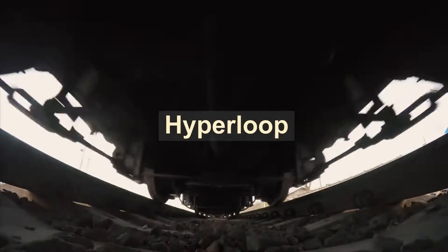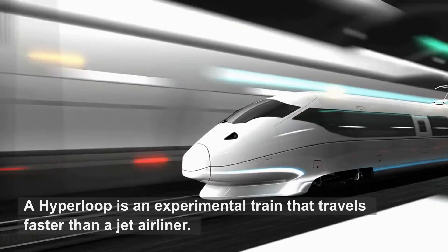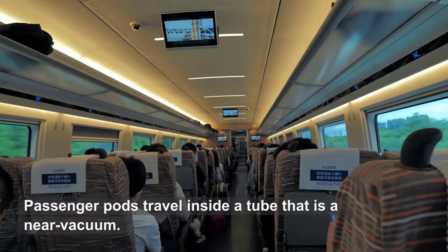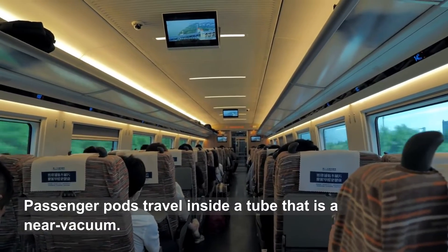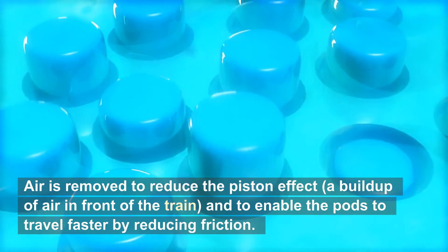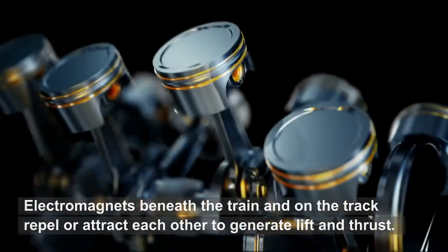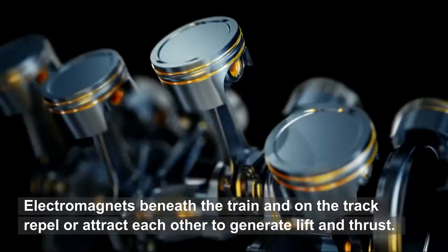A hyperloop is an experimental train that travels faster than a jet airliner. Passenger pods travel inside a tube that is a near vacuum. Air is removed to reduce the piston effect — a build-up of air in front of the train — and to enable the pods to travel faster by reducing friction. Electromagnets beneath the train and on the track repel or attract each other to generate lift and thrust.